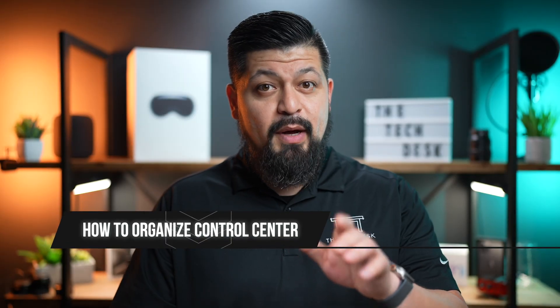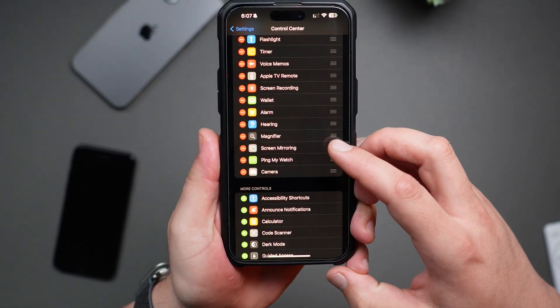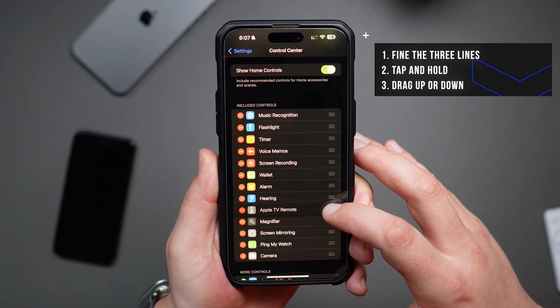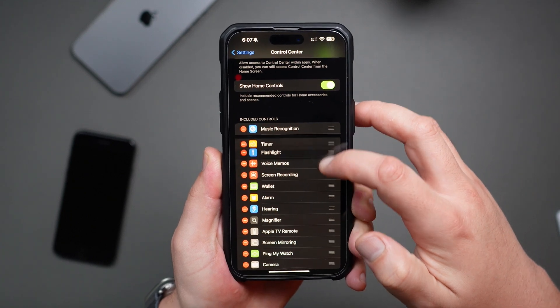But it's not just about what you add — it's also about how you organize it. Head back to Control Center and look at these little lines. You can tap and hold on them to drag controls up or down. I like having my music recognition and flashlight up first for quicker access.